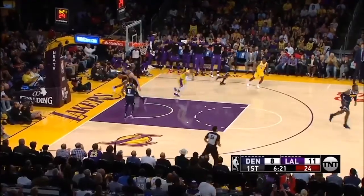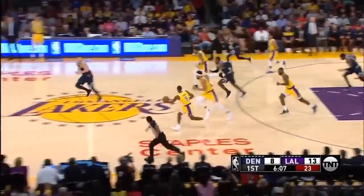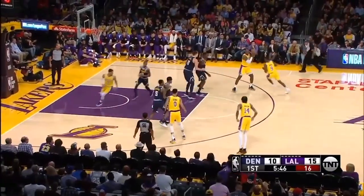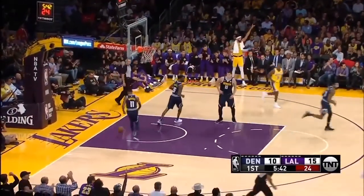We're already seeing the impact LeBron's having on the game. This Laker team wants to play quick. Josh Hart gets the two to go, JaVale grabs the rebound, Rondo, Brandon Ingram — when that Lakers team is out in transition, there are spots where they look very, very quick and very, very good. LeBron with the pull-up jumper there.